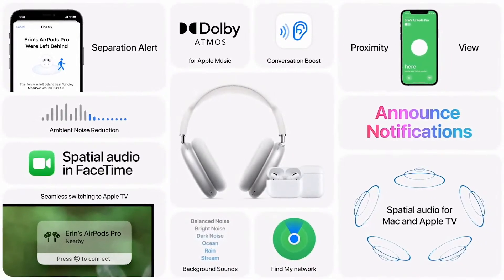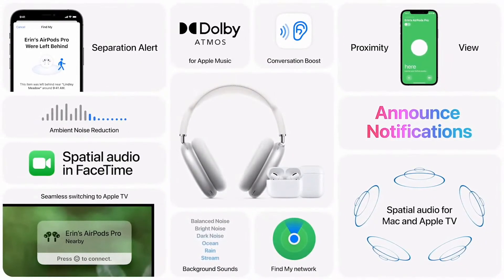With the benefits of Conversation Boost, the convenience of Find My, and the enhanced experience with spatial audio, there are some great new features coming to the AirPods family. Now back to you, Craig.